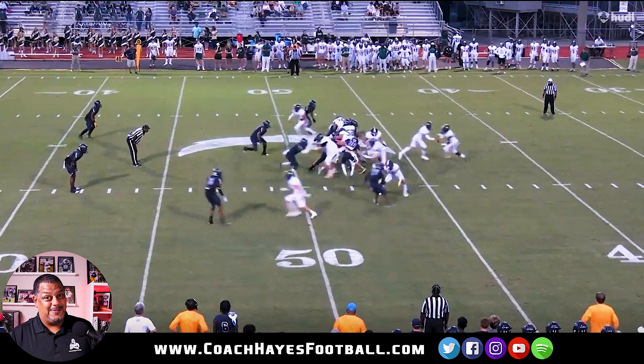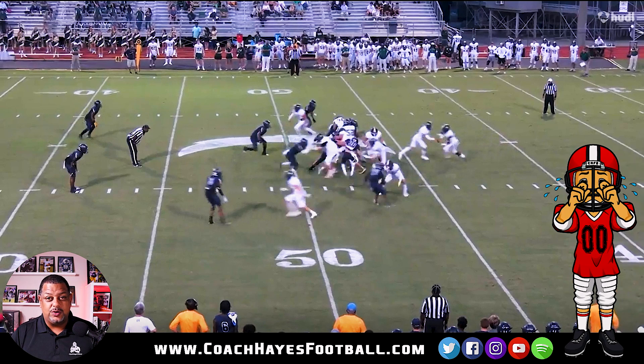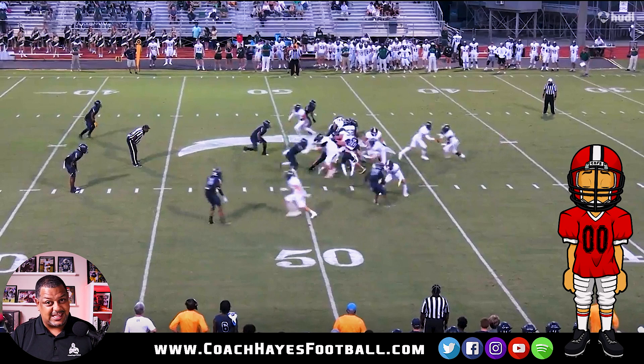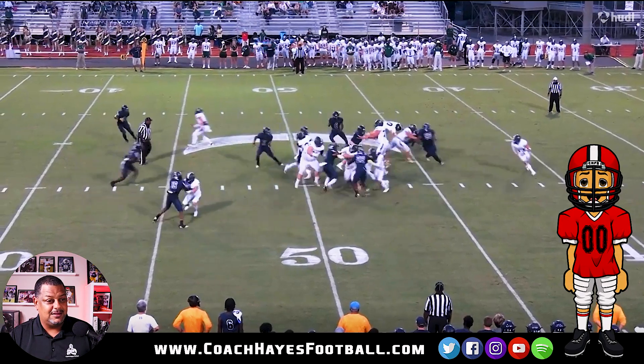Coach Hayes loves the hits, baby! Watch this - watch him lower the shoulder, get behind his pads and deliver the blow. Doesn't take it, delivers the blow. That's what you want out of a running back.